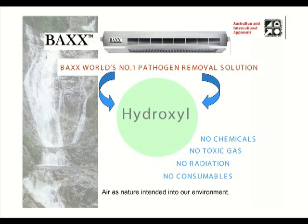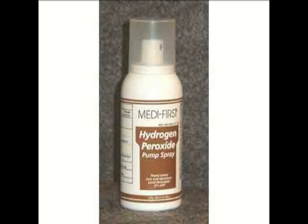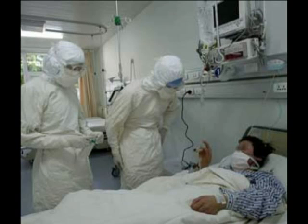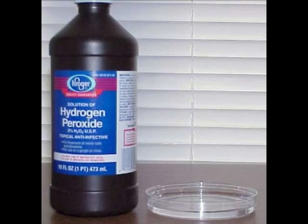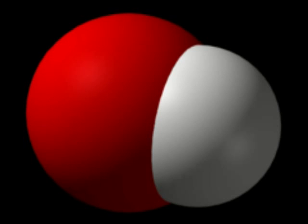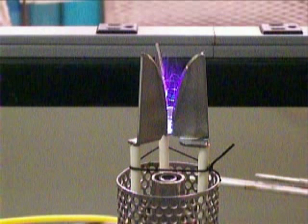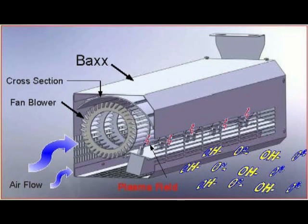How does BACS produce hydroxyls without any consumables? This is the part of the science that is indeed new. The inventor of BACS realized at the beginning of the SARS outbreaks that hydrogen peroxide was being used as an effective inhibitor to the spread of SARS in hospitals and clinics. After researching, it was clear that the hydroxyls produced by the interaction of hydrogen peroxide with air were the actual killer of the SARS virus. He discovered many ways to produce hydroxyls artificially, but they all required a consumable. He then discovered that a cold plasma field could strip hydrogen atoms from water molecules to create hydroxyls — exactly the same as naturally occurring hydroxyls found at high altitudes.